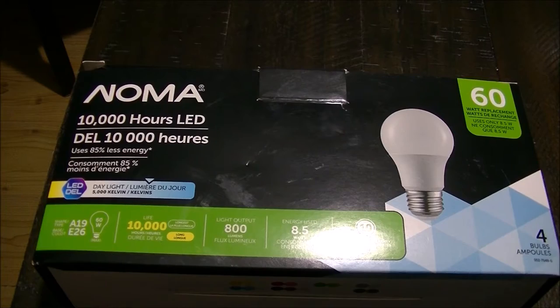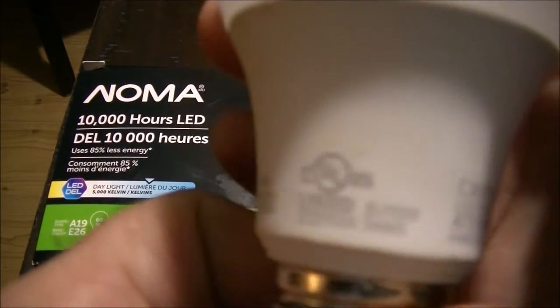Of course they're made in China, so probably no surprise there.